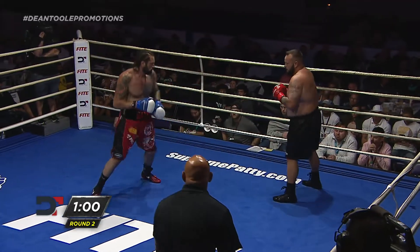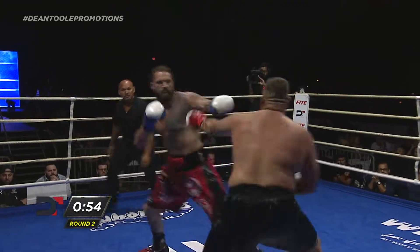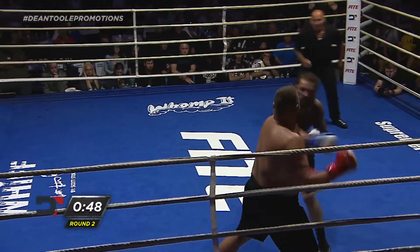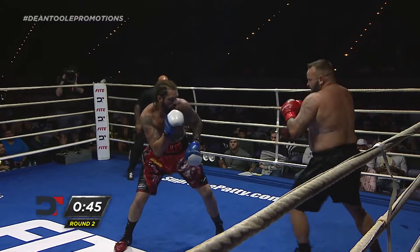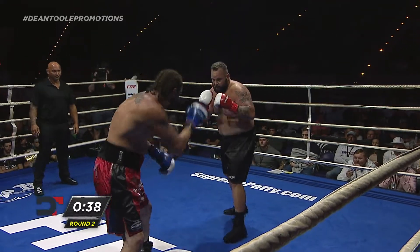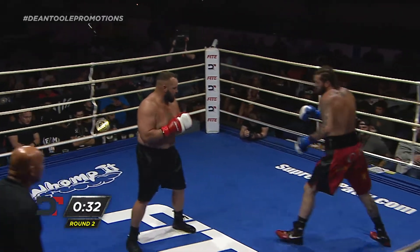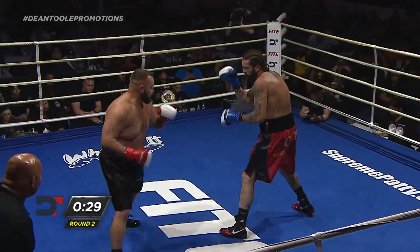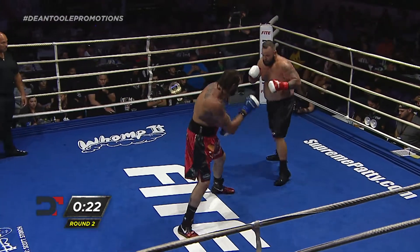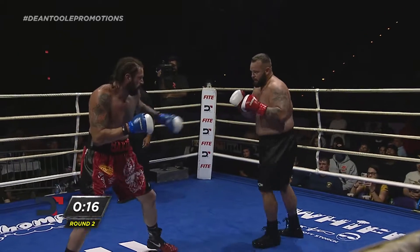Baker again with the jab, left hook. Taylor continues to load up that right hand, tried to turn it over there. 50 seconds remaining, round two. Eric Baker's kind of picking at Mike Taylor here. The only thing I'd want to see different from Baker with that lead jab — step out on the jab and bring more weight behind it. Instead of flicking it, step out and put it right there in his belly. Naked right hand thrown by Baker without the jab setup — interesting because he's been throwing a lot of jabs. Lead left hook, nothing there from Taylor.